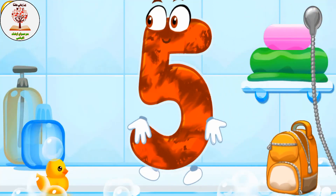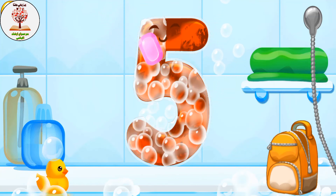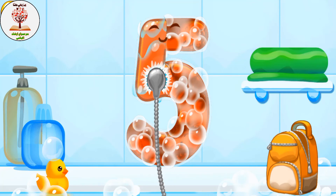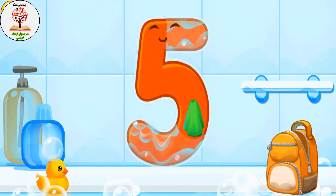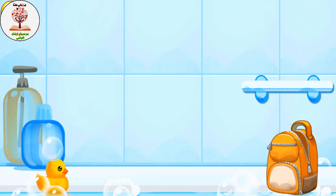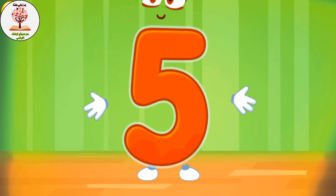Wash the number five with soap first. Wash away the soap with water. Wipe the figure with a towel. You're doing great! Iron the number five — like this.